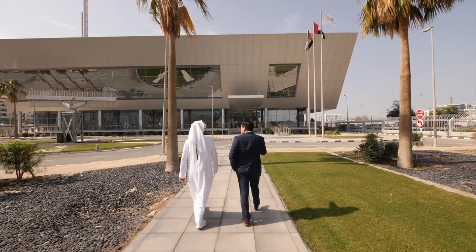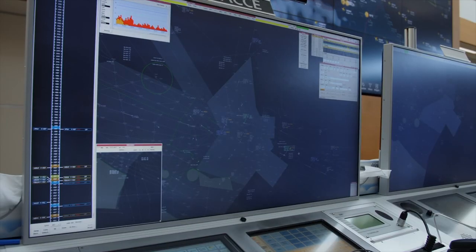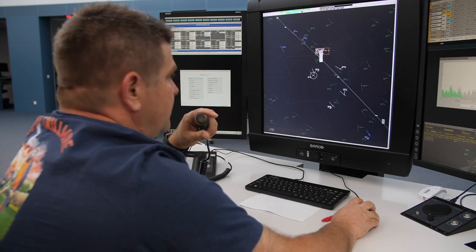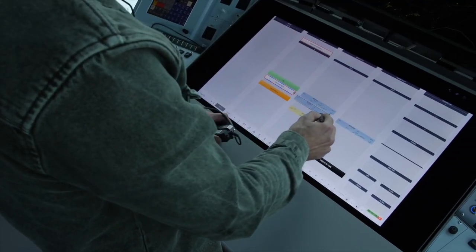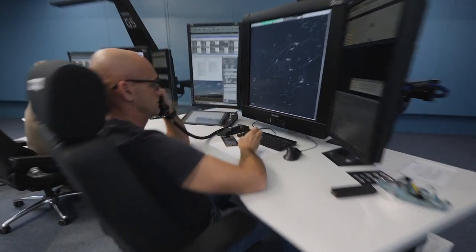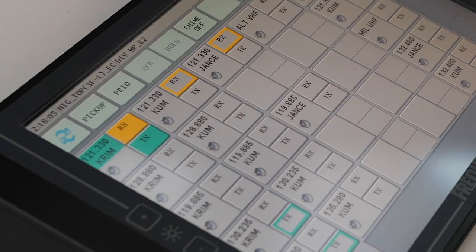Our worldwide references include installations both as main and as backup contingency ATM systems. Prisma can be integrated with other Frequentis ATM products, such as our revolutionary air traffic synchronization tools and an electronic flight strip system. Prisma also offers integration with the Frequentis Group's flagship voice communication system, thus giving our customers the possibility of turnkey deliveries through a holistic approach.